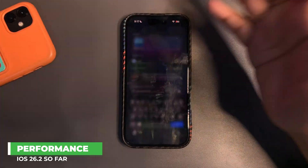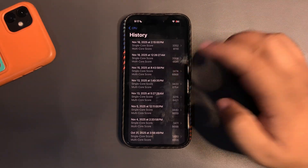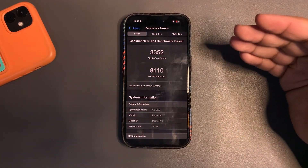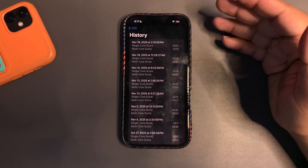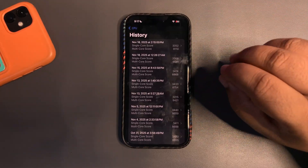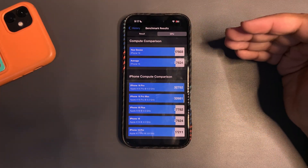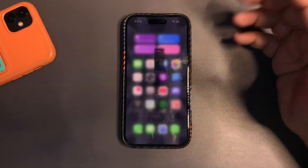I didn't run many Geekbench tests, but the beta 2 score was one of the highest ones. On beta 3 the scores are decent — I ran the test again but the results weren't as good as they should be. I may share those in tomorrow's Q&A video. On paper the scores are decent, not the best, but decent. The GPU meta score is slightly lower than average and a bit lower than beta 2.